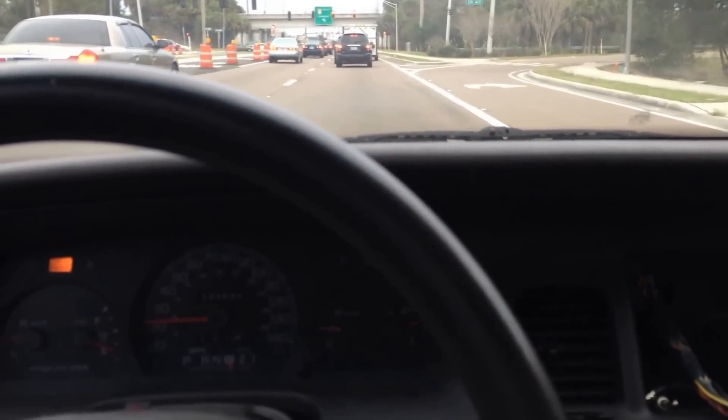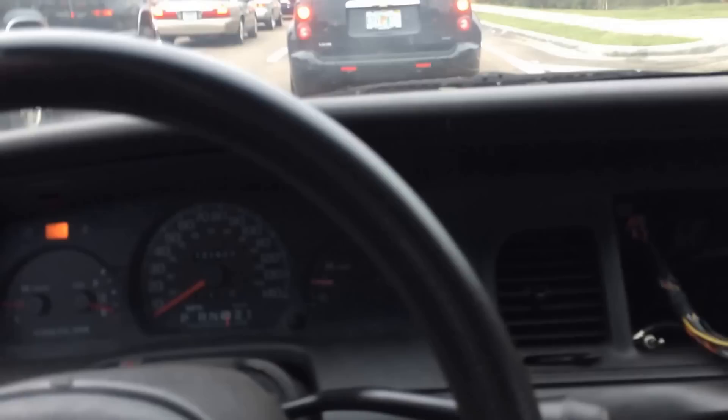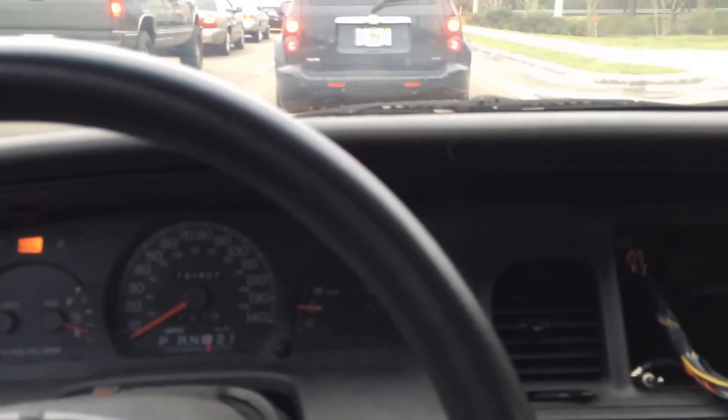I bet this car would drive for like another 15,000 miles, as long as you didn't push the gas pedal more than a quarter at any time. Look, it idles fine — it's a little rough and shaking the camera, but still.